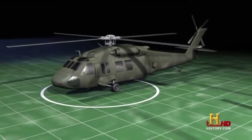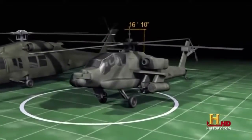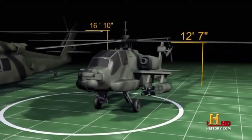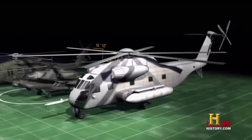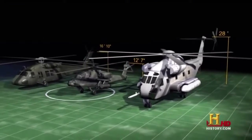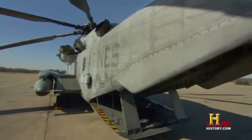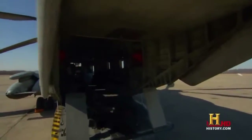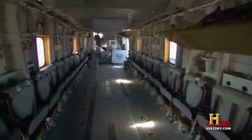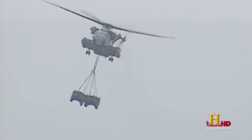The Black Hawk weighs just over 10,500 pounds and stands 16 feet 10 inches high. The Apache weighs in at nearly 11,500 pounds and stands 12 feet 7 inches high. But the CH-53 weighs over 33,000 pounds and towers nearly three stories high at 28 feet. Not only is the CH-53 the largest helicopter in the military — it's also the strongest. The Super Stallion can carry internal loads of up to 20,000 pounds or external loads of 32,000 pounds hung underneath the aircraft.